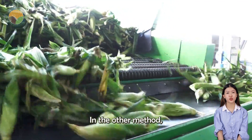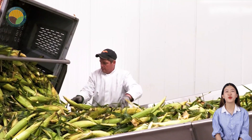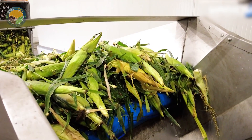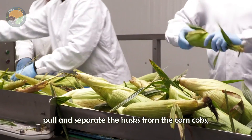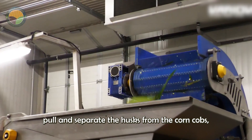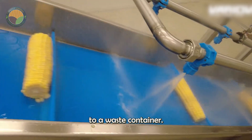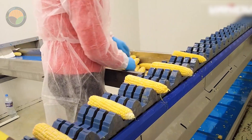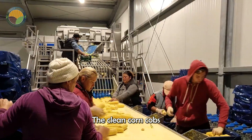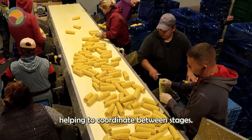In the other method, the harvested corn cobs are lined up and sent to a sheller. Inside the machine, rotating brushes pull and separate the husks from the corn cobs, which are then transported by a separate conveyor to a waste container. The clean corn cobs are placed in a temporary container, helping to coordinate between stages.